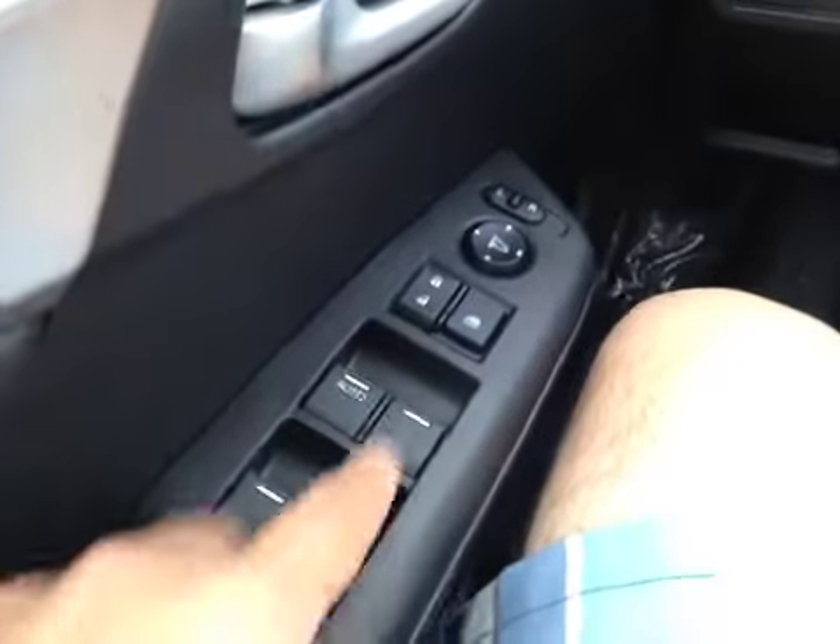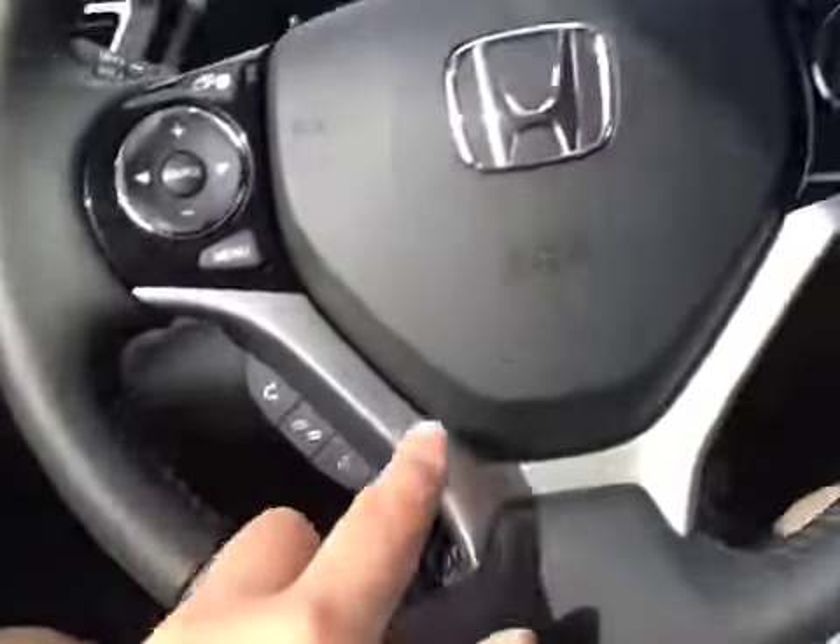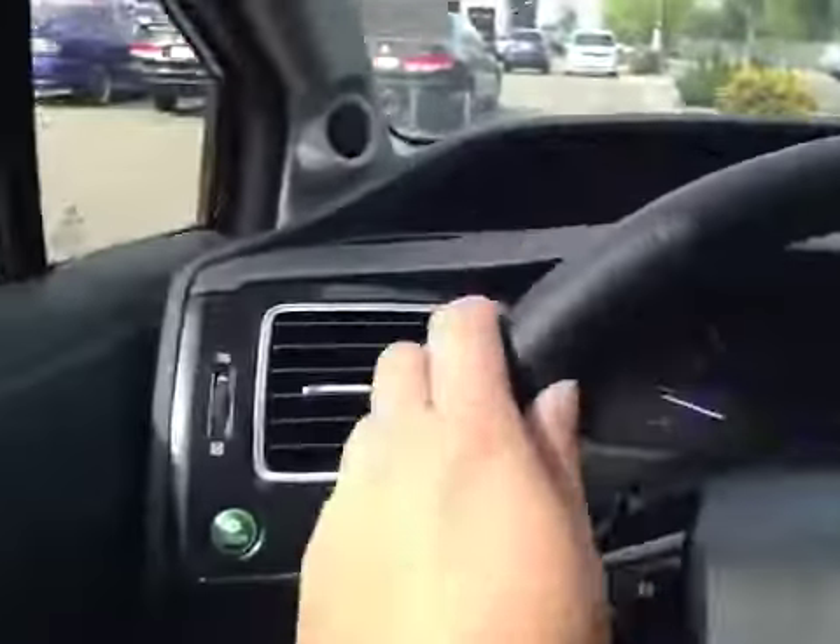From the driver's seat, we have power windows, power locks, power mirrors, traction control button, e-com button, stereo control, hands-free control, and cruise control on this leather-wrapped steering wheel.